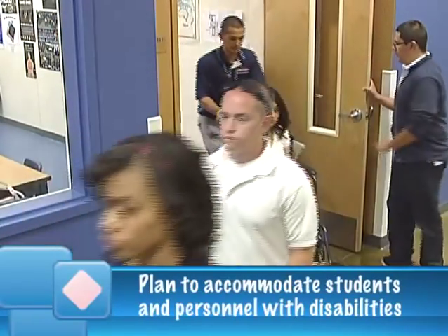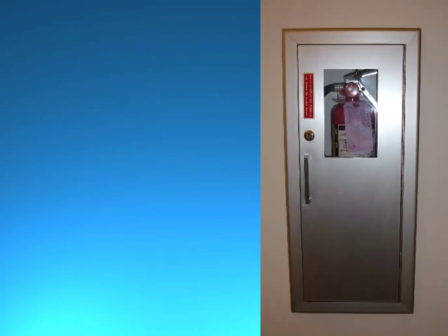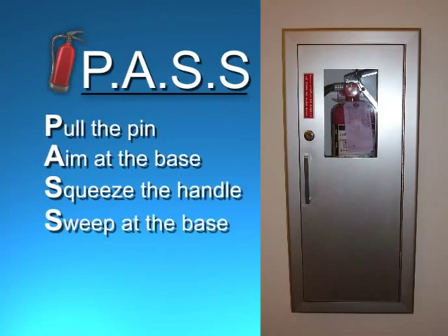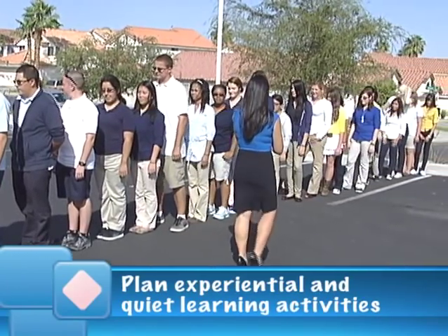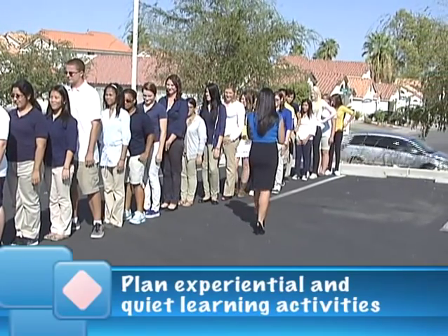Plan to accommodate students and personnel with disabilities. Check that you know the location of your fire extinguisher and recall the acronym PASS to remind you how to use it: pull the pin, aim at the base of the fire, squeeze the handle, and sweep at the base of the fire. Plan both experiential learning activities to make use of the drill and quiet learning activities that students can do in the assembly area in the event of a real emergency.